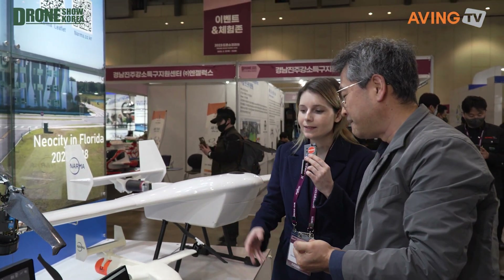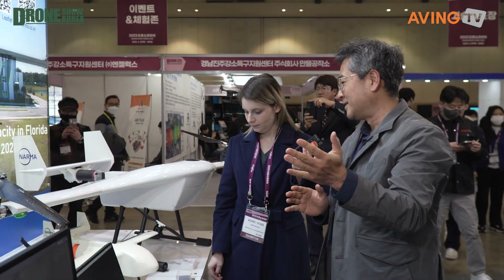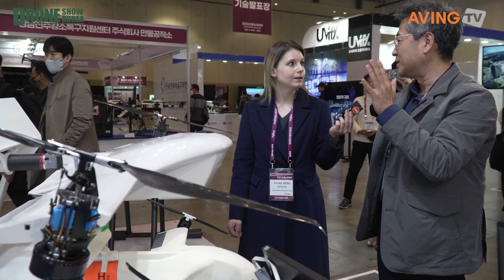We are focusing on two business areas: one is long-distance surveillance and the other is long-distance delivery. We have two tilt rotor models — the AF100 and the AF200. This is the AF200, which can carry five kilograms to 40 kilometers.